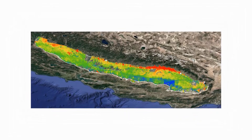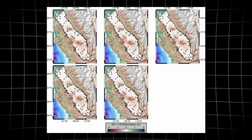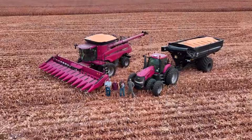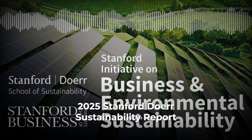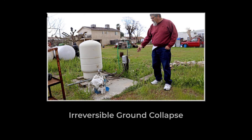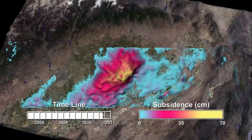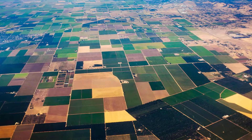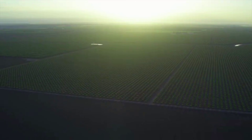NASA's 2024 report states: 'Land subsidence in the San Joaquin Valley is driven by groundwater overdraft. The process is persistent, and the resulting ground loss is permanent in the affected zones.' Stanford's modeling team, drawing on both satellite and borehole data, projects that even if all groundwater pumping stopped today, the land would continue to sink for another 20 to 50 years. A 2025 summary from the Doher School of Sustainability puts it plainly: compaction of deep aquitards is effectively irreversible — lost aquifer storage and ground elevation will not return. Taken together, these independent lines of evidence leave little room for doubt: across the Central Valley, the ground is sinking, the damage is permanent, and the consequences will be felt for decades to come.